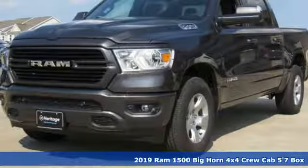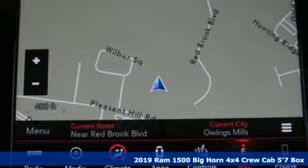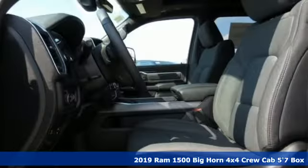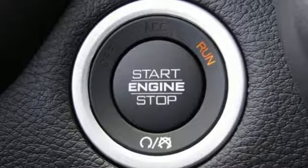Here's a new 2019 Ram 1500. Ram trucks are consistently recognized and awarded as some of the best. This 1500 continues that tradition, plus it offers an exciting list of features.